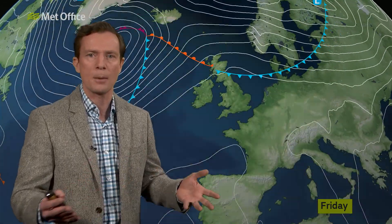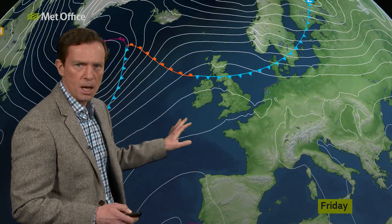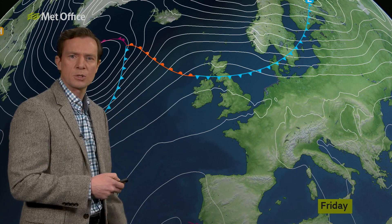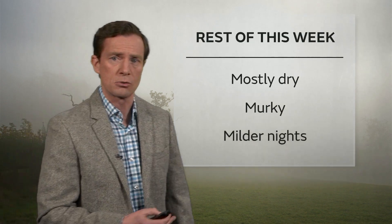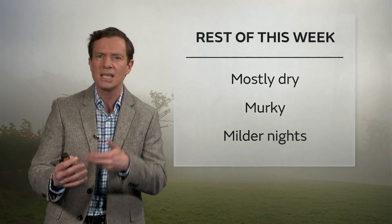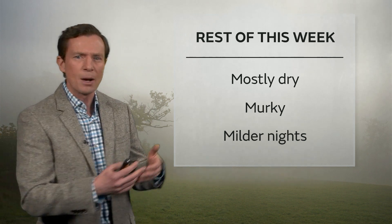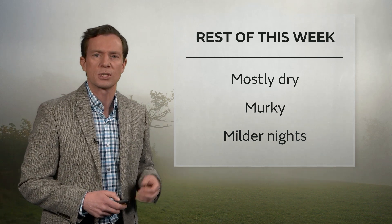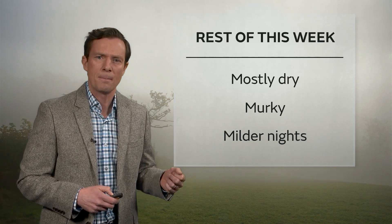Rewinding the clock to the next few days — high pressure does remain in control. Weather fronts will try and dribble southwards, but they're fairly weak affairs. Generally, not a great deal of change through Thursday and Friday, not a huge amount of rain around. Most places dry, quite misty and murky under that high pressure. With more cloud around, the nights are not as frosty, so overall a bit milder.